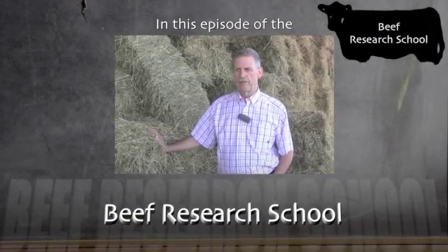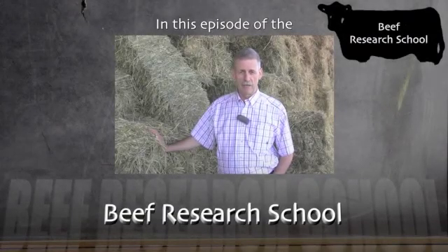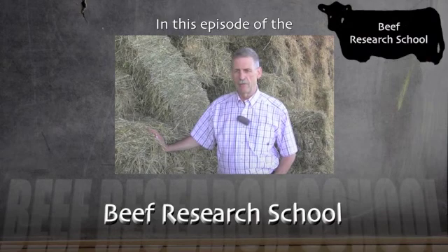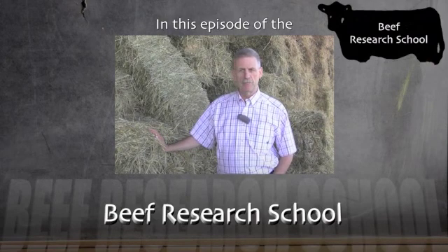We know that there are fluctuating prices of nitrogen and phosphorus from year to year when you go to buy them from the fertilizer plant. So really, can we benefit more from utilizing manure nutrients just by managing our beef cows outside of that dry lot pen?